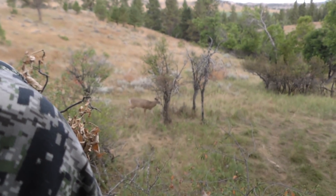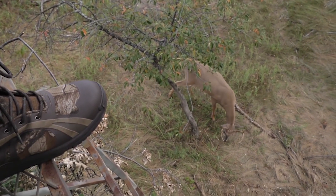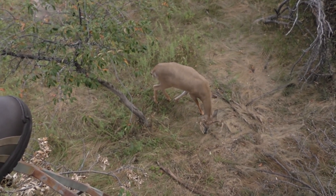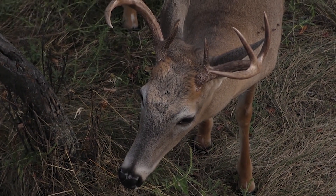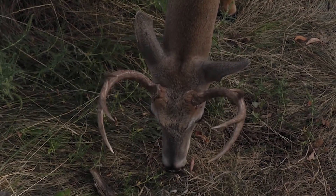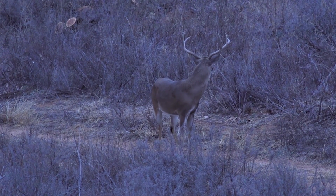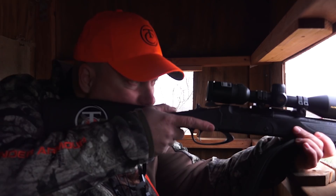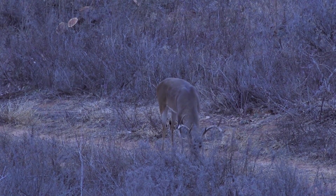Once you understand how a deer's eyes work, you have to position yourself to avoid being seen. There's a lot you can do as a hunter — brush in your tree stand, brush in your ground blinds, and break up your outline, especially when you're up in a stand. Camouflage matters, but what's more important is how you're tucked into the environment. It's not about what color or pattern you're wearing; it's about breaking up your human silhouette. Deer recognize the human silhouette as danger whether you're on the ground or up in a tree.